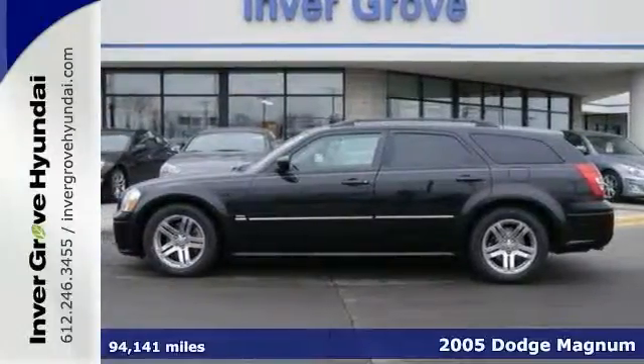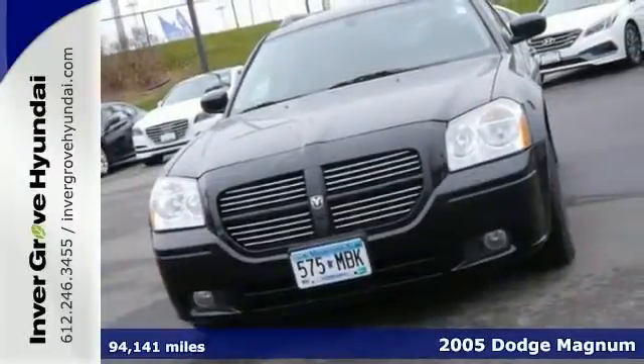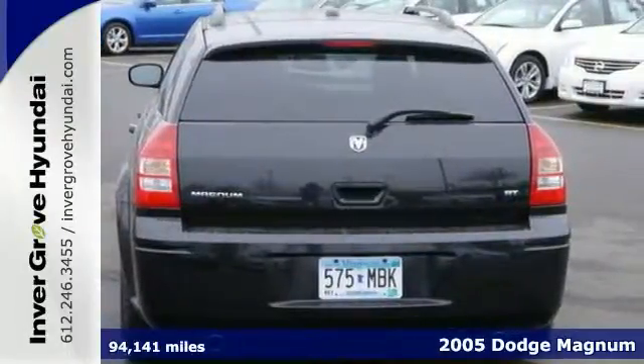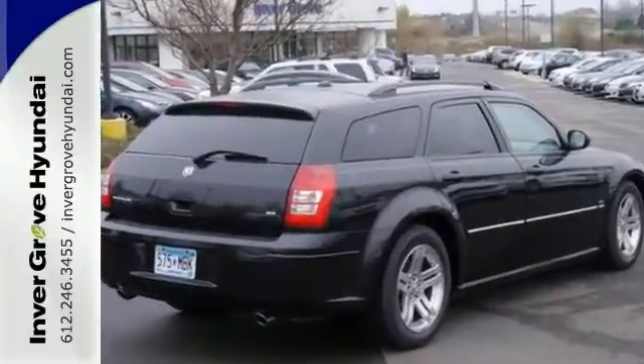Here's a 2005 Dodge Magnum with an accident-free history. A lifetime warranty is included with this vehicle for free. This wagon runs on a Hemi 5.7L V8 engine and offers GPS navigation.